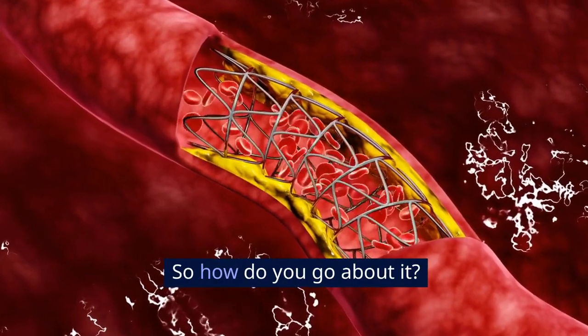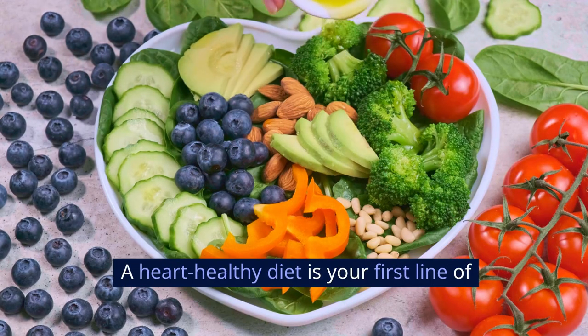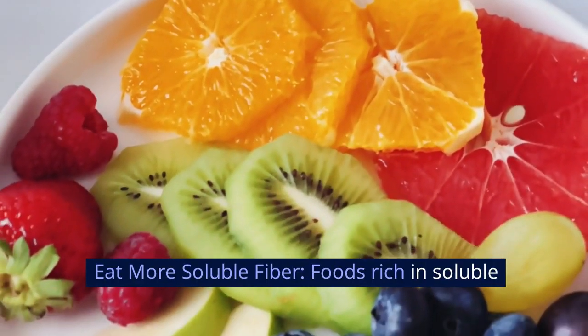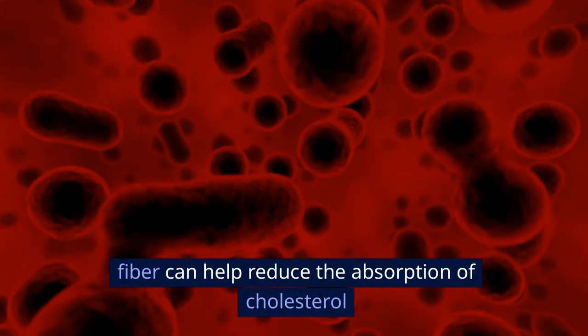So how do you go about it? Adopt a heart-healthy diet. A heart-healthy diet is your first line of defense against high cholesterol. Here's how you can do it: eat more soluble fiber.